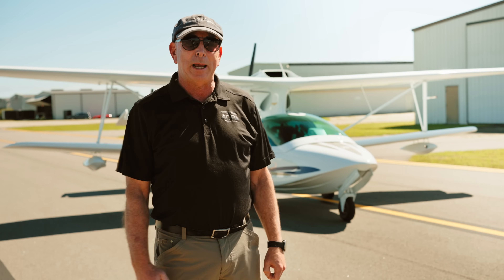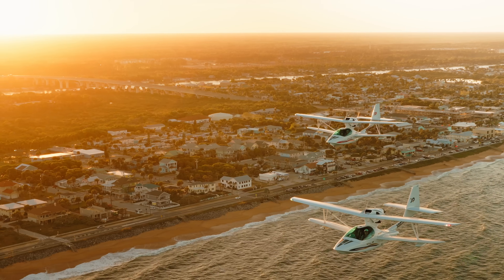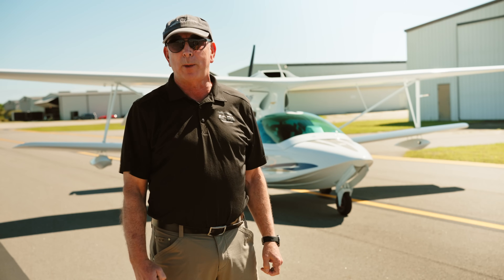Hi, I'm Dave Hirschman, AOPA Media. We're about to go flying in the Super Petrel, a Brazilian-built Light Sport Amphibian with a Rotax 915 engine that is a huge increase in power over the previous models.